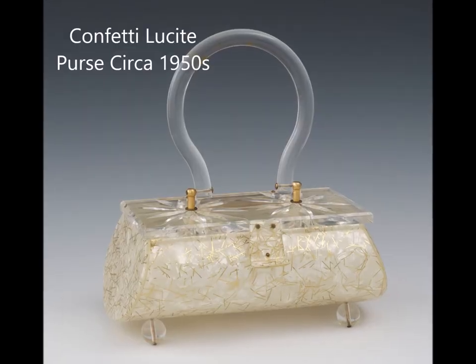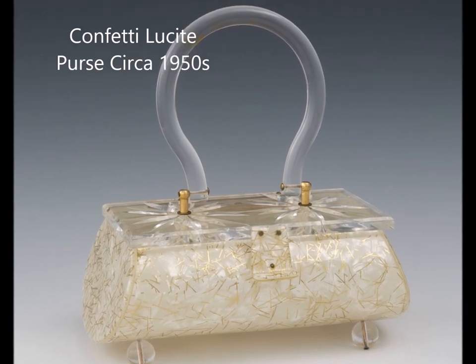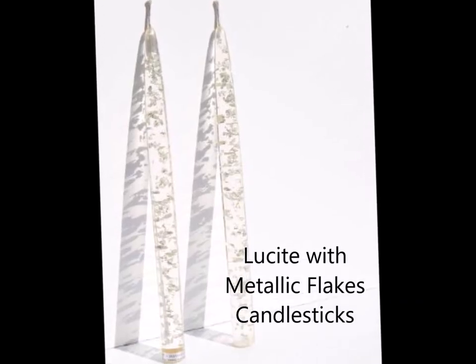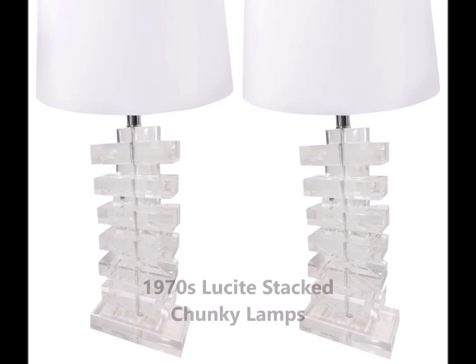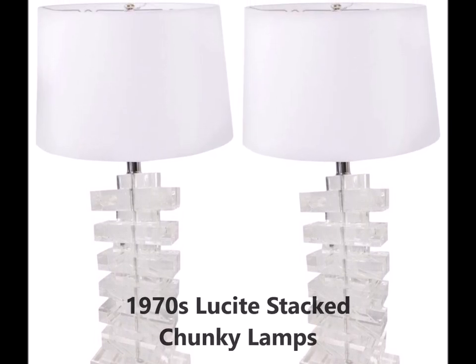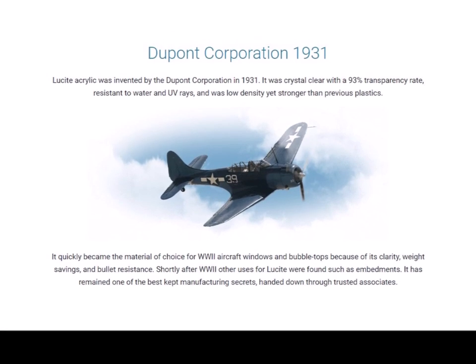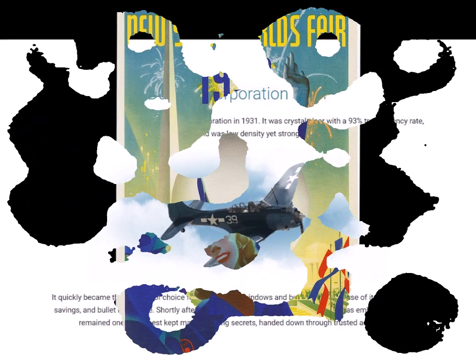Sorry, my husband always gets mad at me for telling the history of everything because I do that even at the dinner table. But I'm gonna do it anyway. Lucite. We generally describe most acrylics as Lucite, just like we use a blanket term of Band-Aid for all bandages. However, Lucite is a brand name of DuPont Company — that was made in 1931. Plexiglas is the same acrylic, it's just a different brand name. Lucite by DuPont is supposedly the most superior version though, so I'm going to be referring to this as Lucite throughout the video.